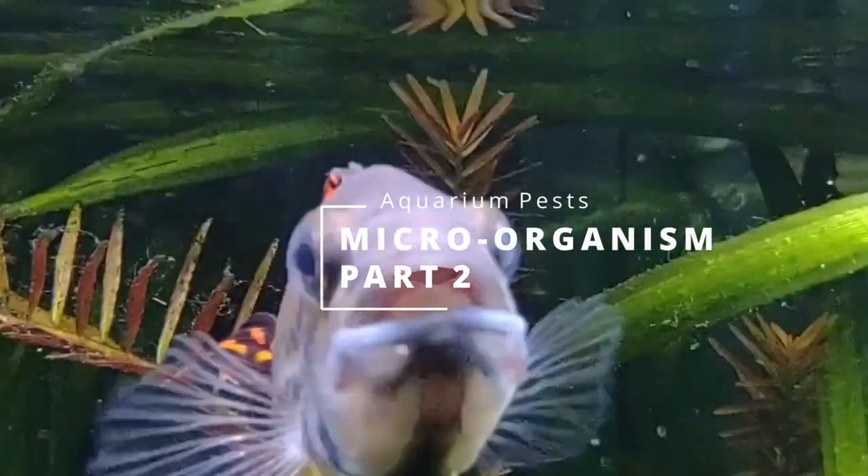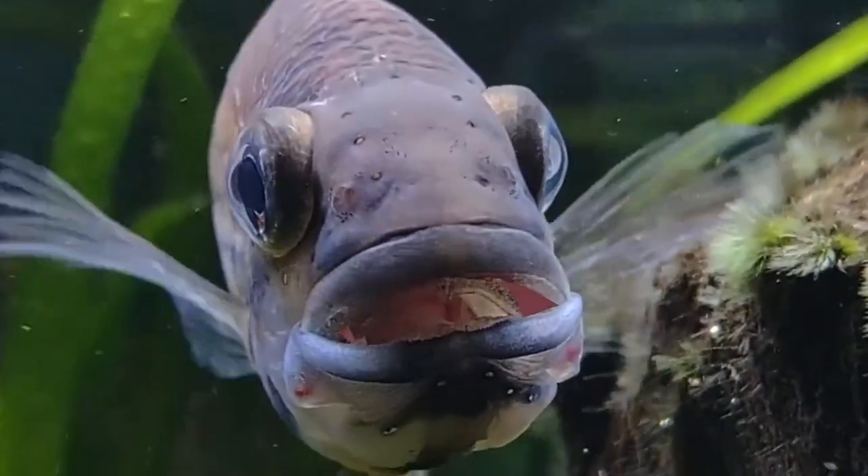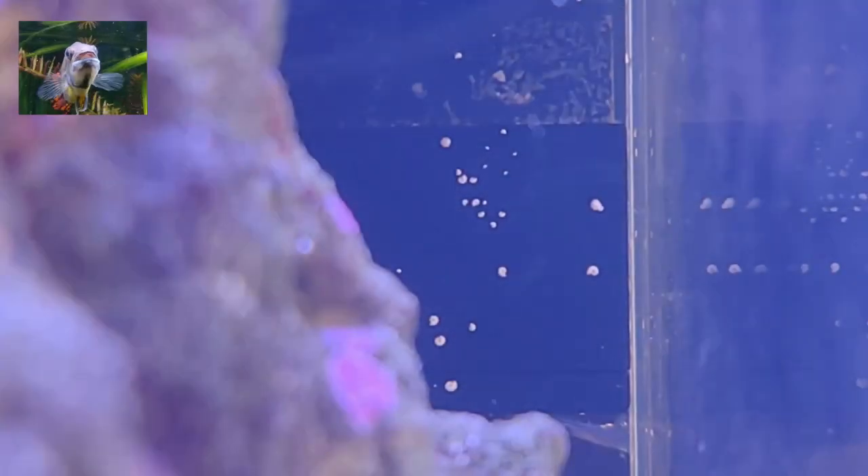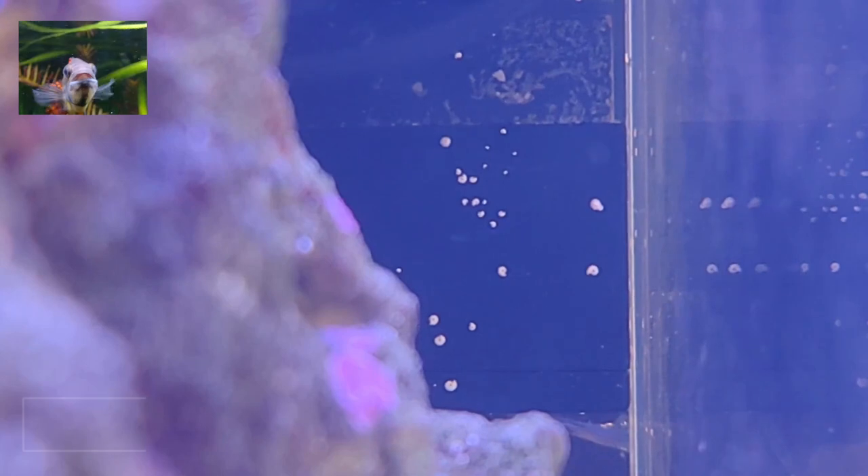Hello, how are you today? I am going to change my voice so YouTube can understand my English better. In today's video, we are going to talk about saltwater microorganisms and hitchhikers.